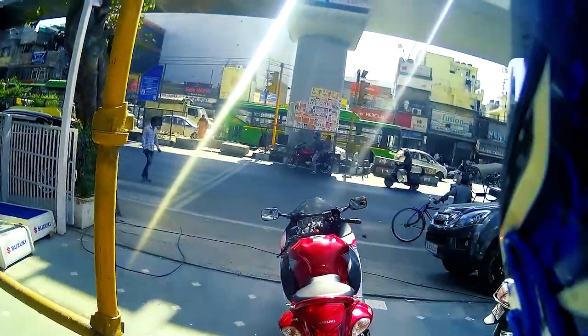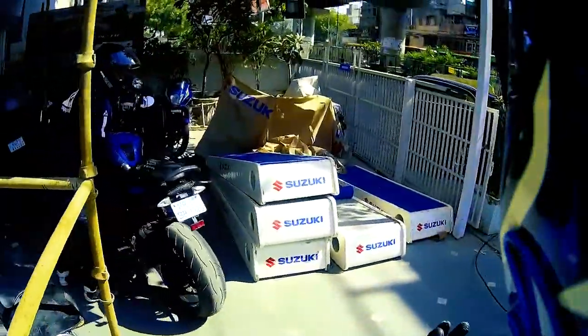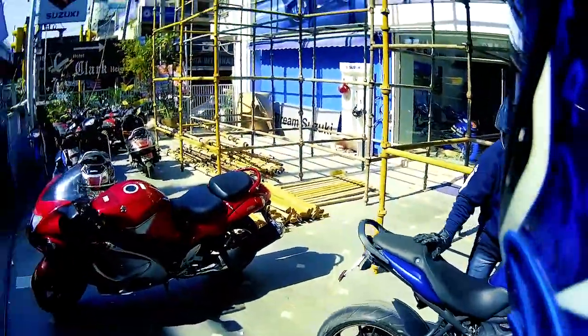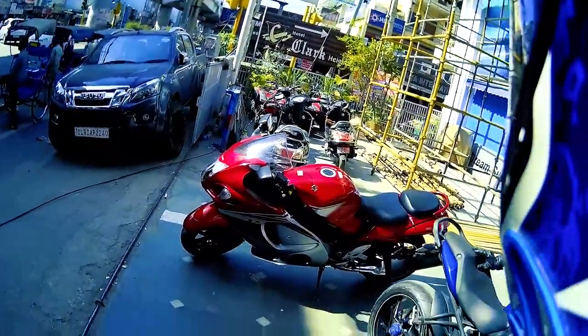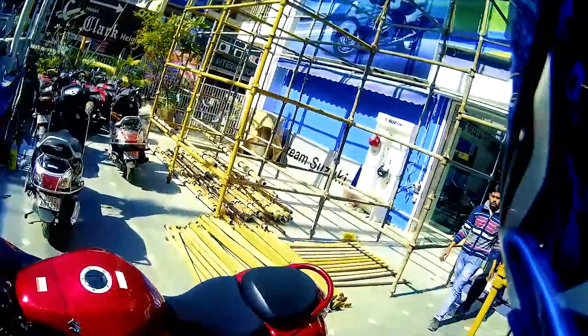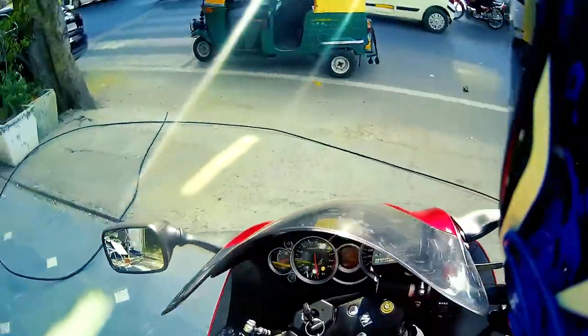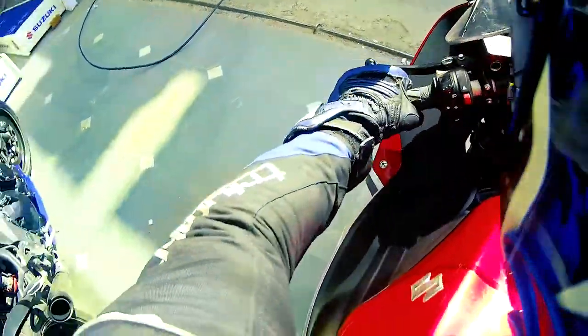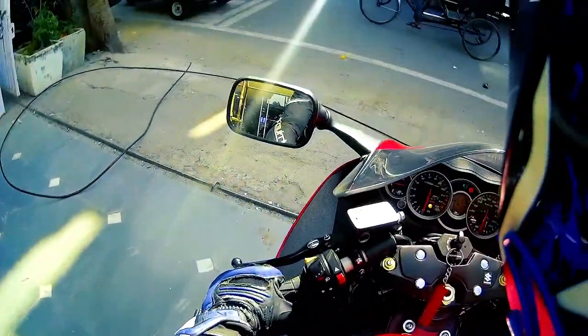I have the Suzuki Hayabusa with me now. Unfortunately my GoPro is not working, so I'll not be able to clamp it on my Speed Triple. But I have the Sena backup camera and I'm going to capture a few shots. Let's get on the bike. This bike initially feels a little heavy.